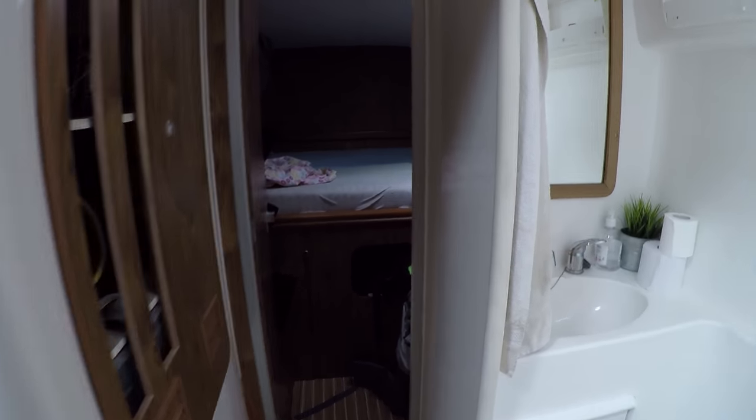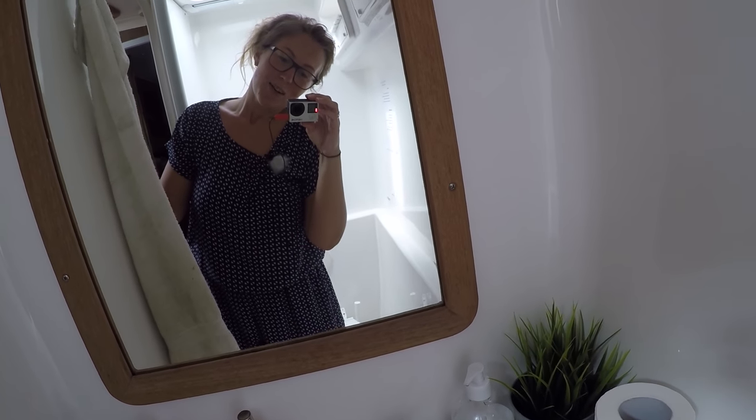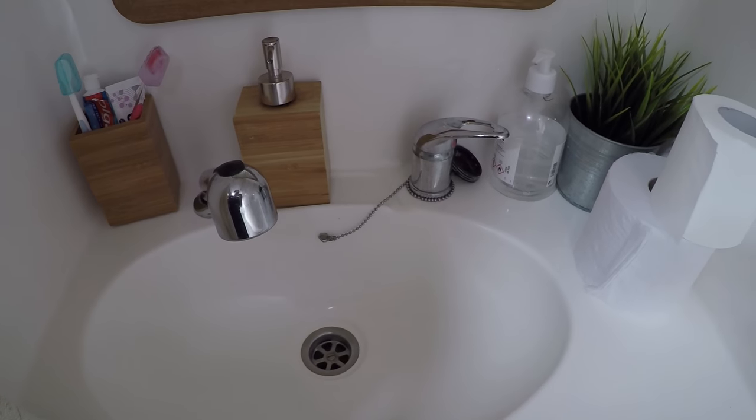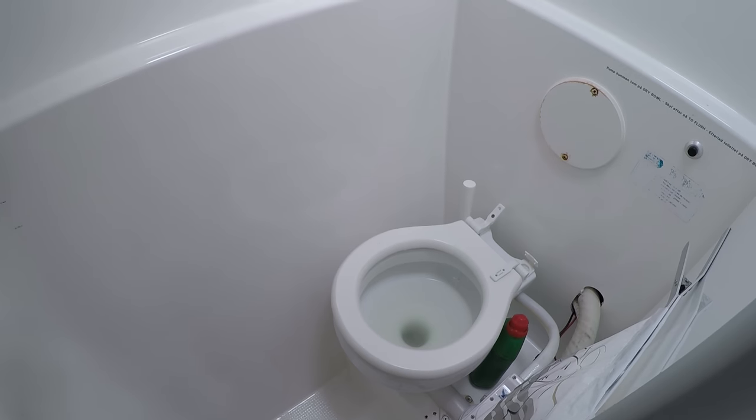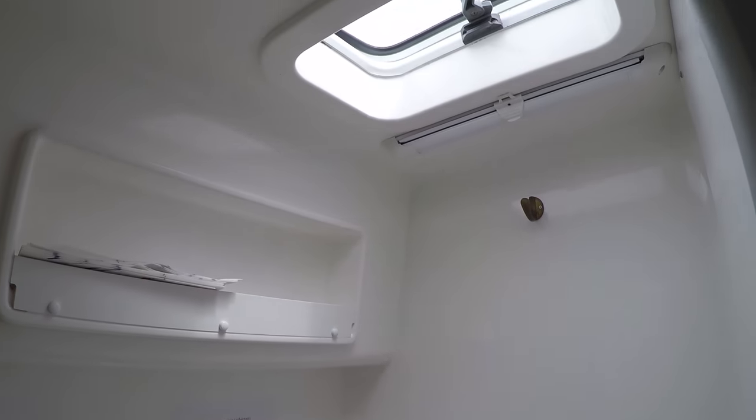On this side we have one more toilet — exactly the same — only the difference is that this one is manual, and on the other side we have an electric toilet.